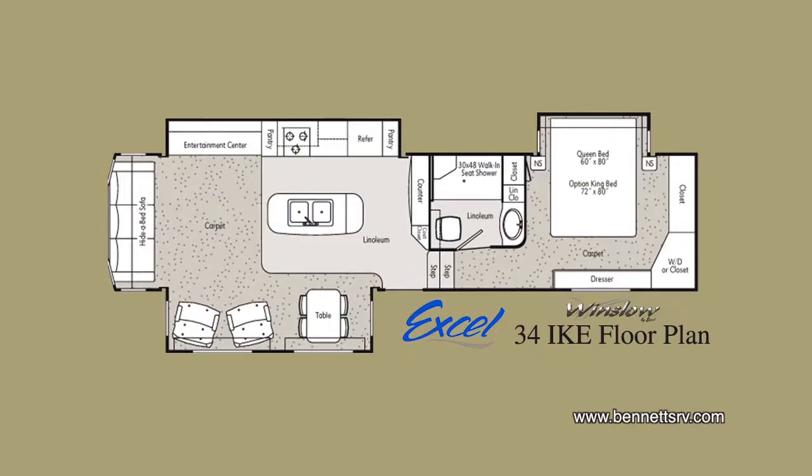The floor plan of the 34IKE consists of a front bedroom, a front enclosed bathroom, a center kitchen, and a rear living area.